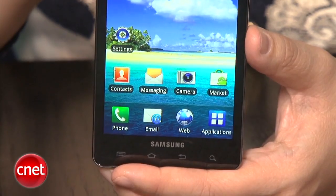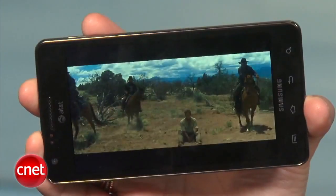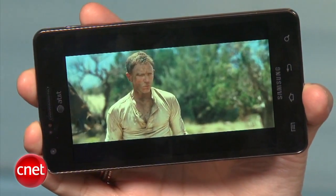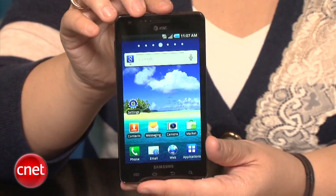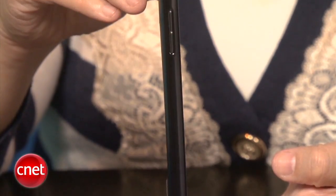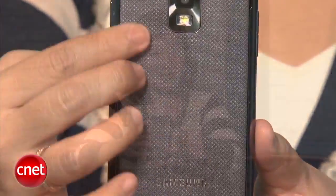Looking at the design, you can see that it's kind of big, and that's due to the 4.5-inch Super AMOLED Plus display. It's really gorgeous though — it offers more clarity and better outdoor visibility than their Super AMOLED screens, and comparing it to the Captivate you can tell the difference. The colors are really vibrant and pop off the screen. It is big, but it is thin as well — 8.9 millimeters thin — and Samsung is saying it's the thinnest smartphone available in the US.